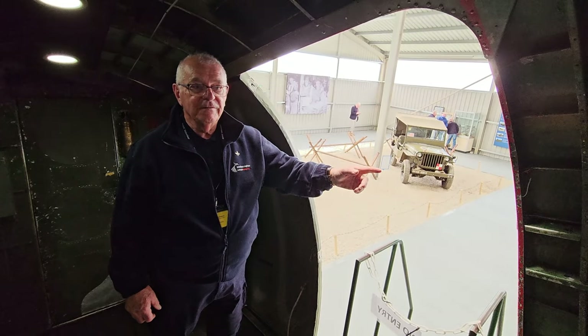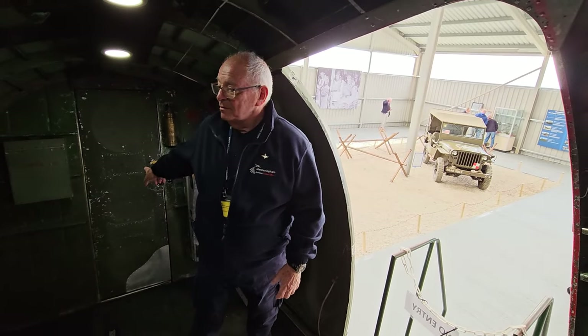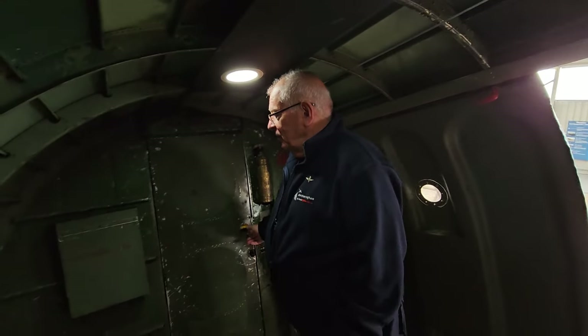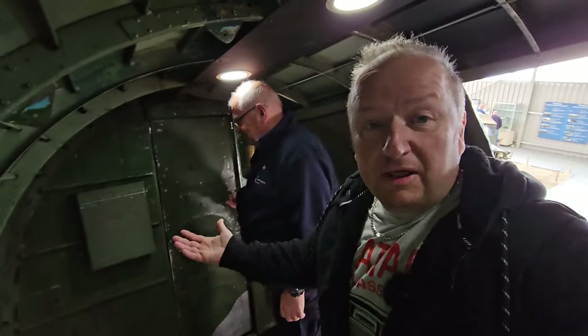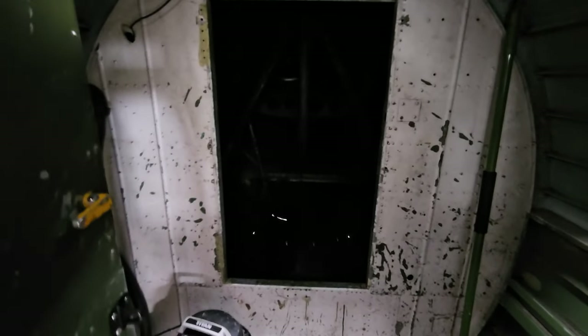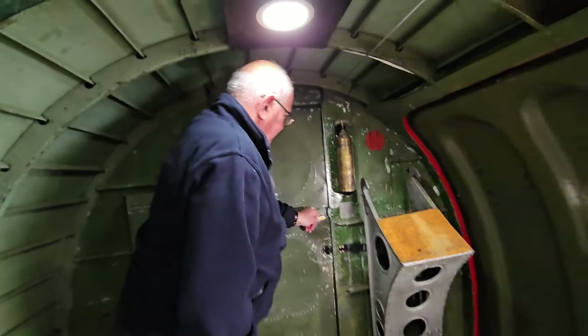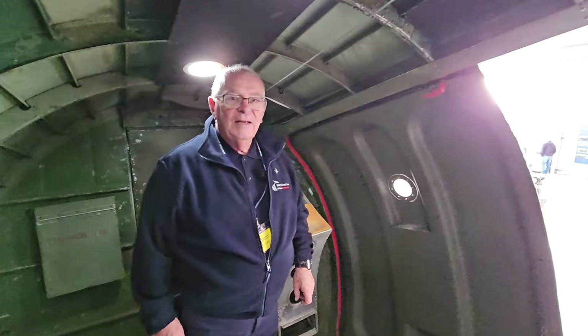Incredibly, this Dakota actually had a toilet on board - who would have thought that! The back section there was actually a toilet compartment. This was the actual back end of the plane. If you had to evacuate, this is where you'd be jumping out from. As a former paratrooper, just thinking about it is enough to break out in a sweat!